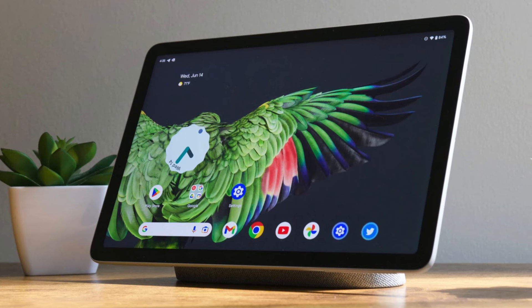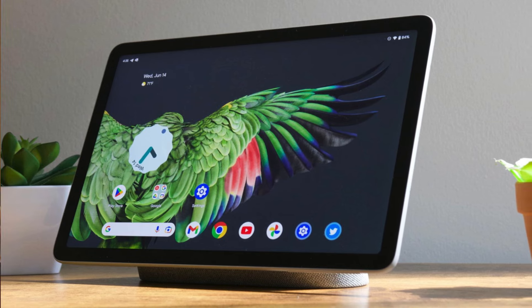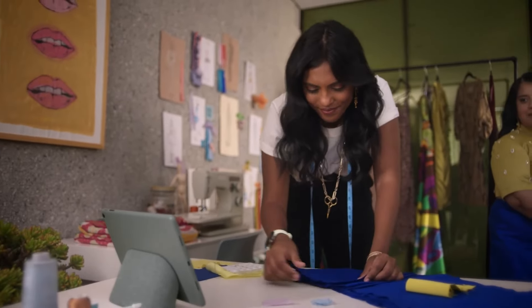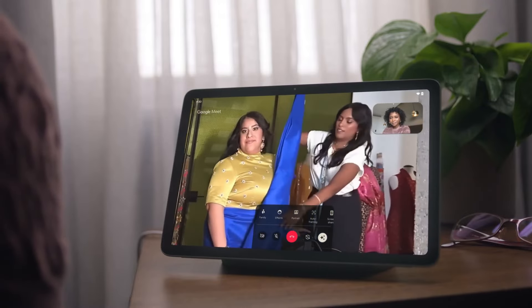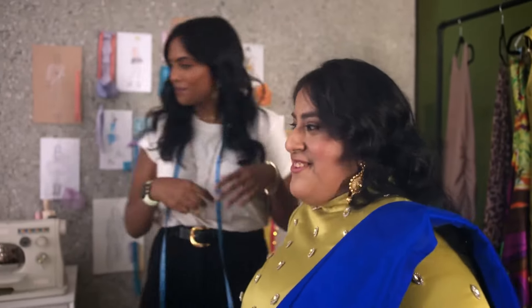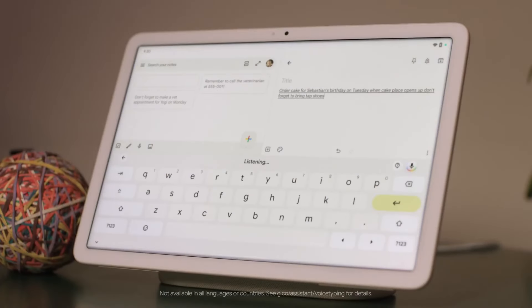The Tensor G2 chip enables high-quality video calls, accurate voice typing, efficient multitasking, and more. It comes with Google TV so you can easily watch your favorite shows and movies, and it's easy to cast content with Chromecast built-in. When docked, your tablet can act as a digital photo frame with smart home controls and hands-free help — simply say "Hey Google" to play music and videos, get answers, turn the lights on, set timers, and more. In summary, the Pixel Tablet is a versatile and helpful device that you'll love to use every day.